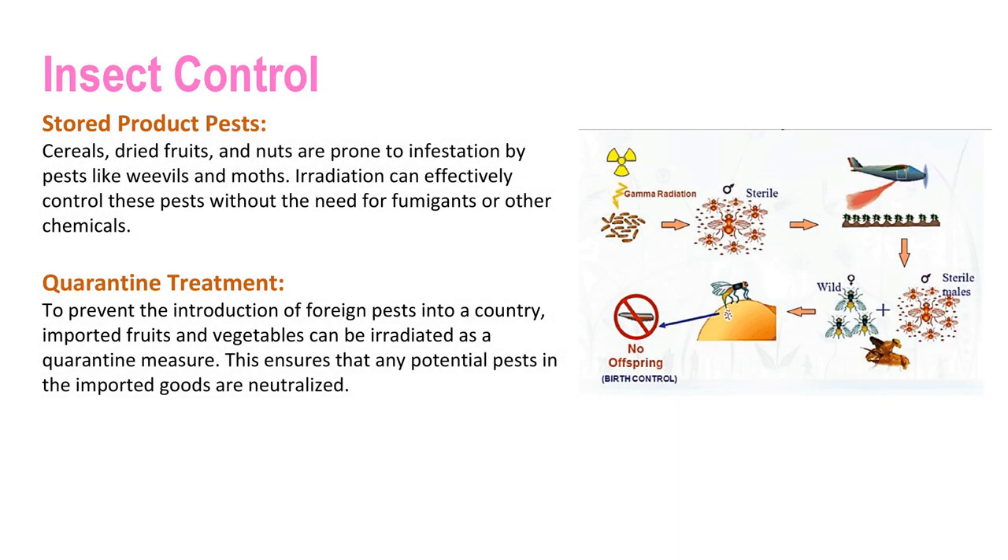Irradiation can also be used to control insects. Cereals, dried fruits, and nuts are prone to infestation by pests like weevils and moths. Irradiation can effectively control these pests without the need for fumigants or other chemicals. Additionally, to prevent the introduction of foreign pests into countries, imported fruits and vegetables can be irradiated as a quarantine measure, ensuring that any potential pests in the imported goods are neutralized.